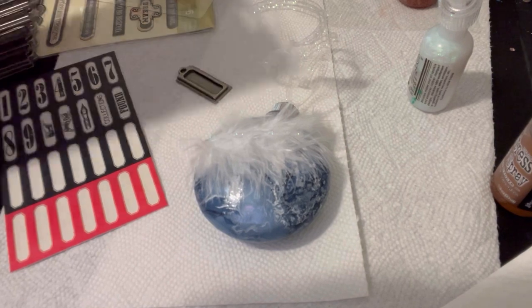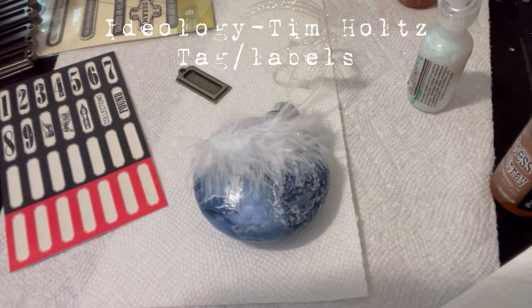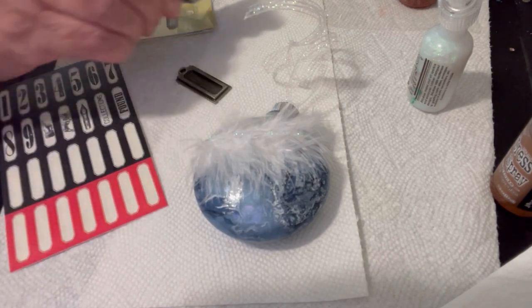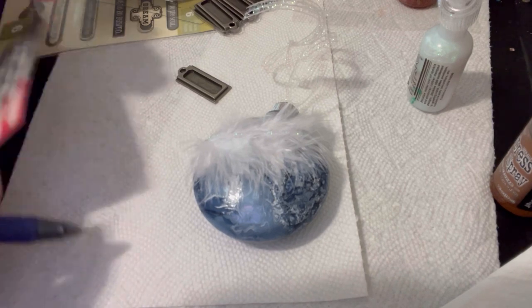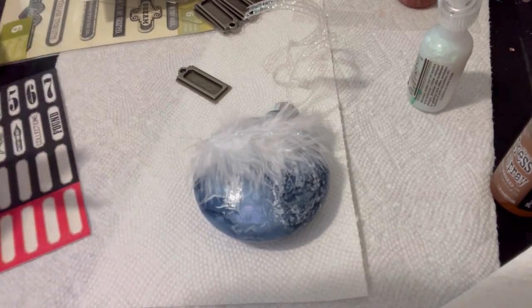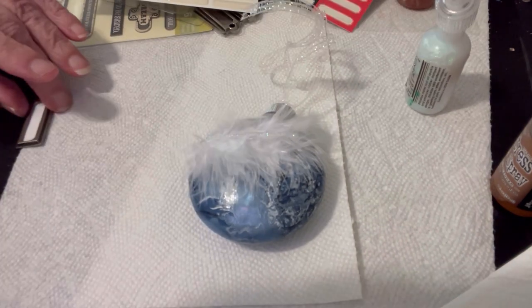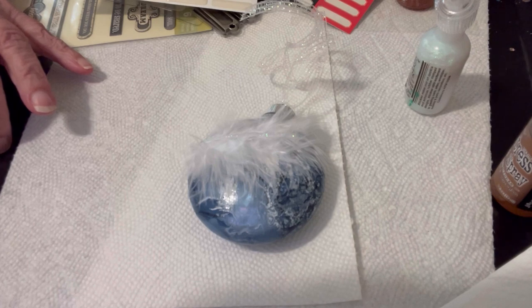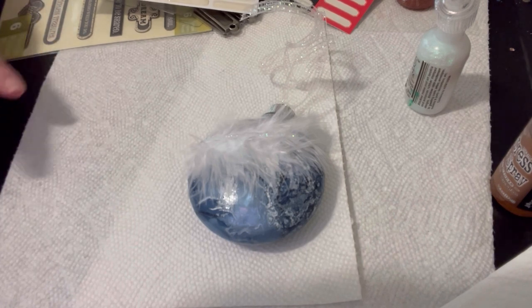I've had these in my stash for a long time and they're from Ideology — these little ticks that you can write on. I'm going to write my special friend's name on it, stick that in, and write it again. And that's for my friend Camilla.